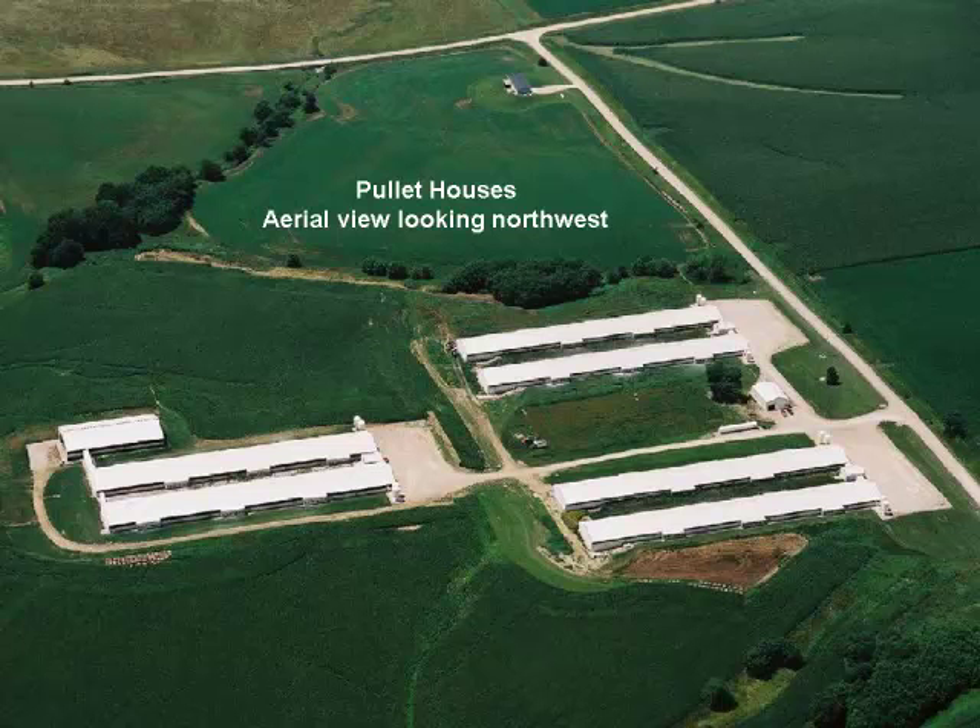Baby chicks spend 16 weeks here growing and maturing into adults. As the chicken gets older, daylight is shortened — everybody knows that sexual maturity in chickens is triggered by lengthening daylight. So during the pullet phase, daylight is shortened to prevent premature egg-laying. After 16 weeks, the birds are transmitted over to the layer farm.